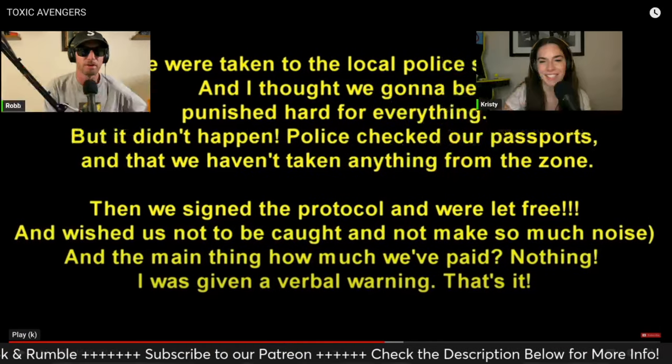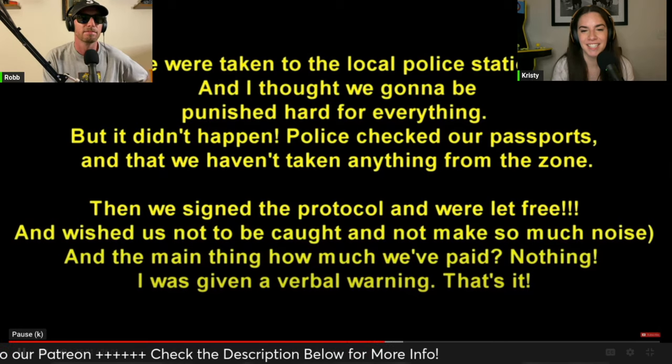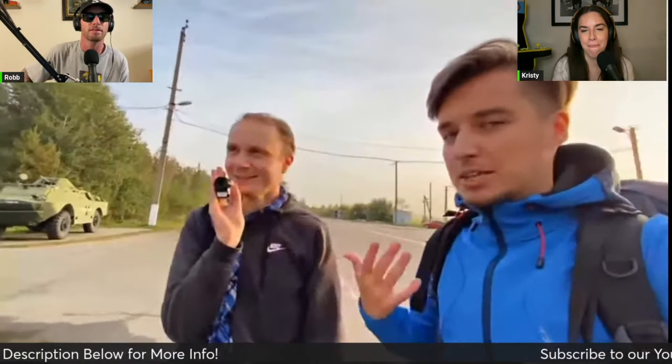At least nothing too bad happened, so we're going to continue into this video because there's still a lot left. We were busted just because we were too loud — we didn't expect there were patrols nearby. When we got back there were about 15 police officers. We didn't have a chance to escape and had to surrender and sign the protocol.